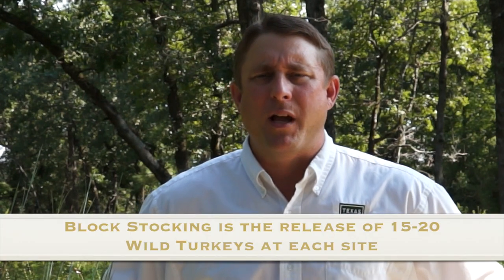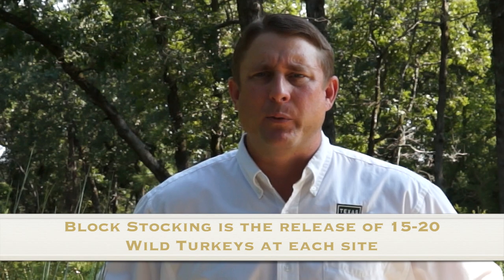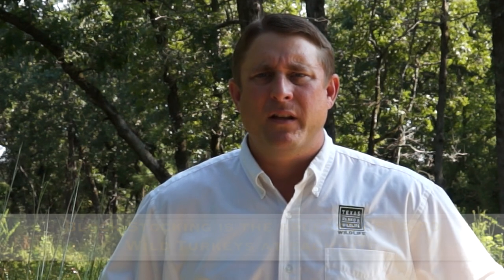In 1979, Texas Parks and Wildlife began an effort releasing wild-trapped eastern turkeys into the wild. The method they used was referred to as block stocking. The block stocking method requires taking 15 to 20 birds and releasing them in 5 to 10 locations across the county. Those efforts were successful in limited areas.